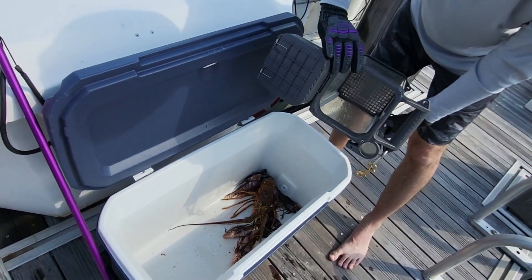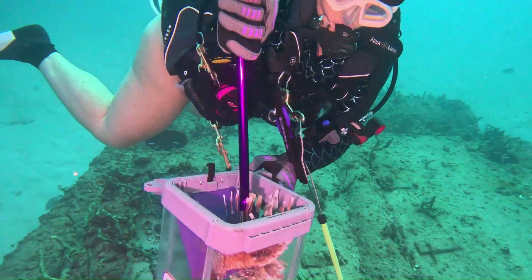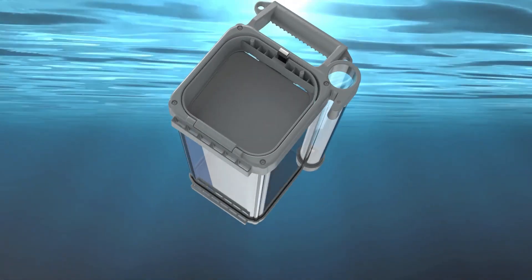It instantly drains and is built tough to withstand daily use. The square shape has more volume than round containment systems.